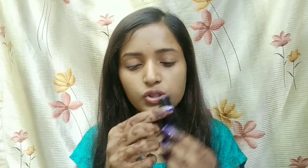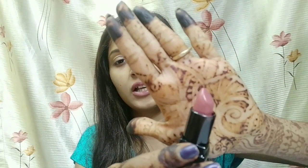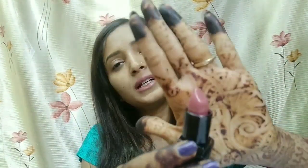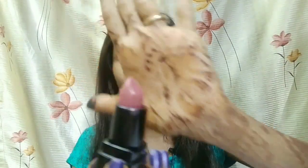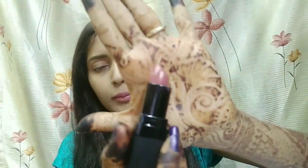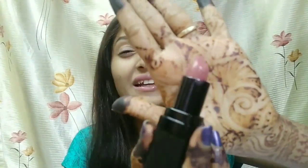When you open the lipstick, you can see the color. The shade Sugar Plum is a pink color, which I really like. I have applied it to my lips and it works well for everyday wear as well as for parties.